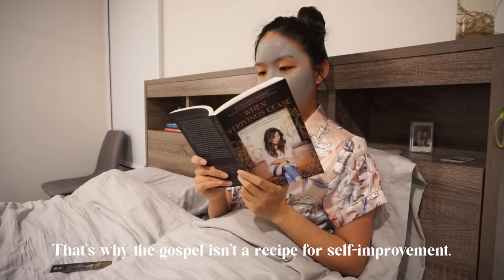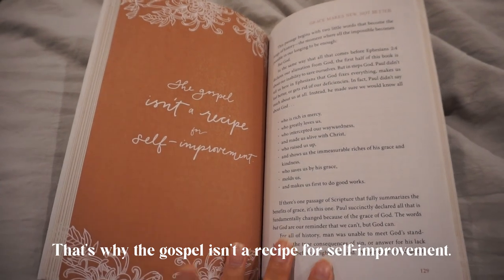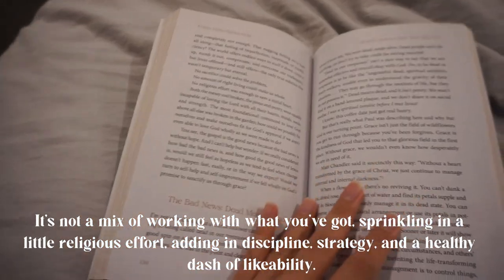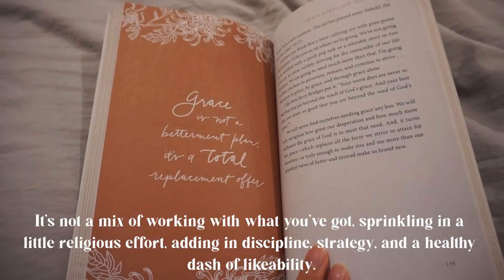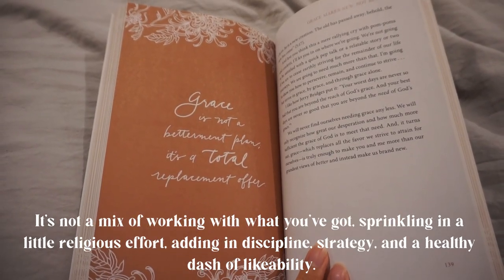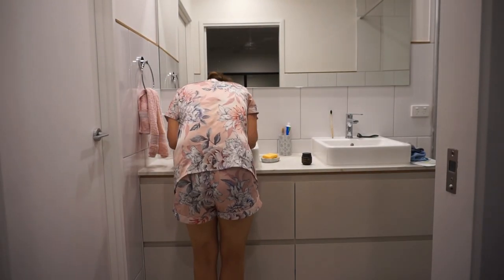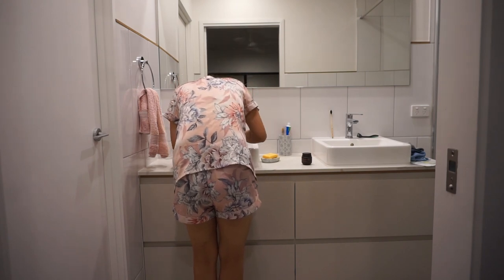That's why the gospel isn't a recipe for self-improvement. It's not a mix of working with what you've got, but sprinkling in a little religious effort, adding in discipline, strategy, and a healthy dash of likeability. After the 10 minutes is up, the clay mask feels hardened and I can hardly move my face — it's time to wash it all off.